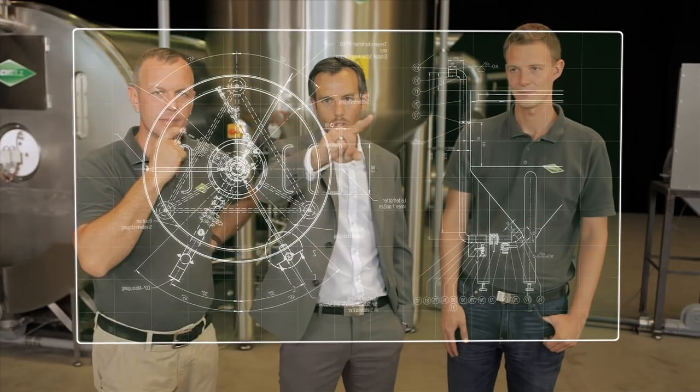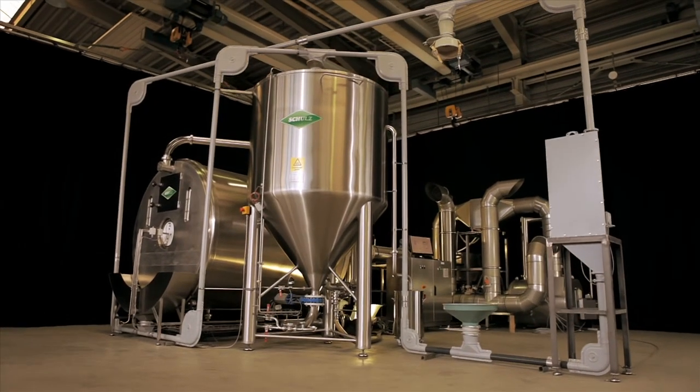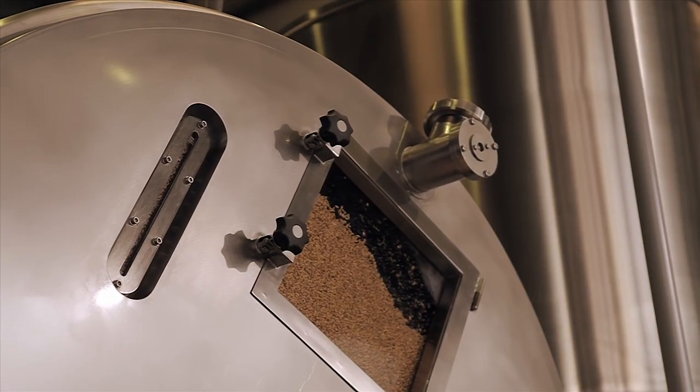Now the experts have gone back to the original idea, and the Schultz malting system, based on a drum malt house, is experiencing a renaissance.